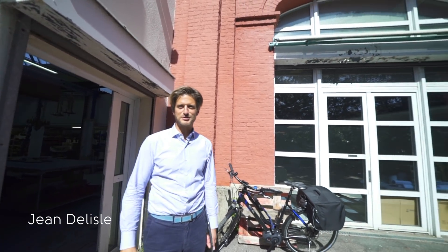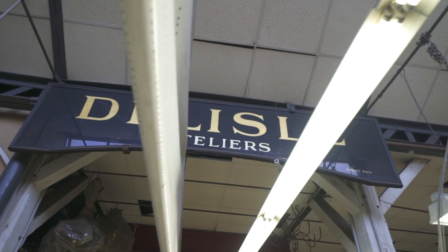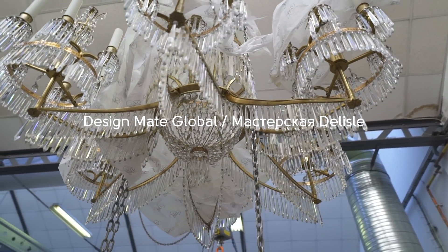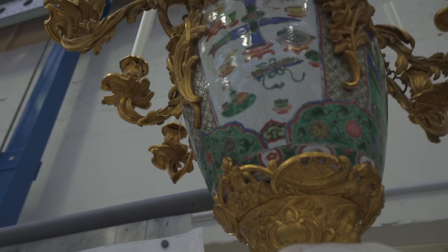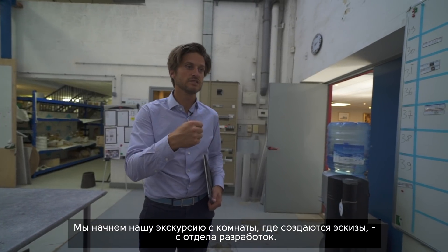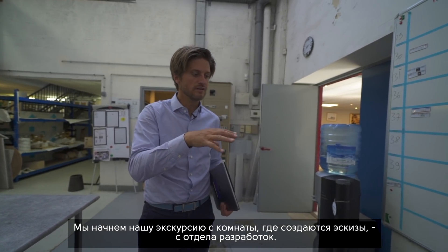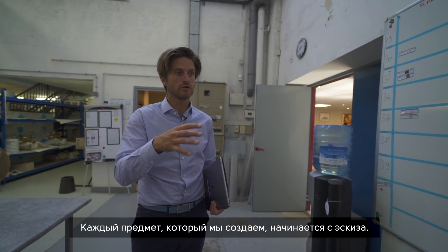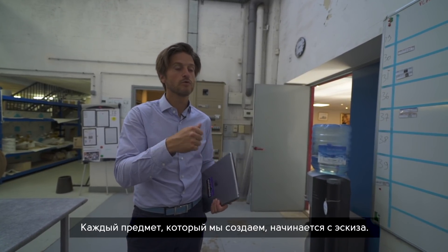Welcome to De Lille factory. We will start to visit the factory with the drawing room and the development office, because every product that we make here starts with a drawing.